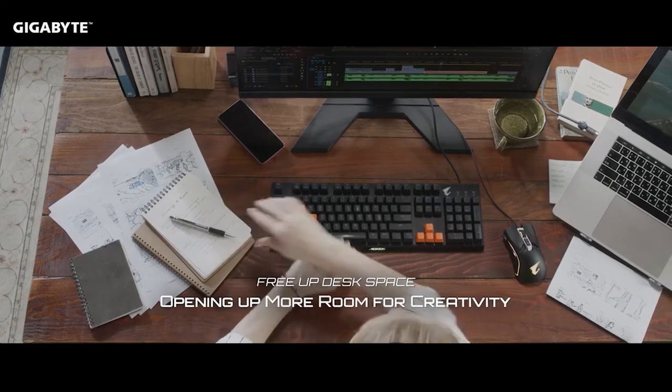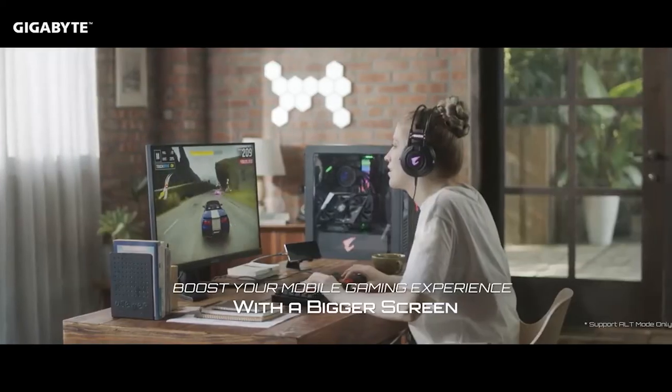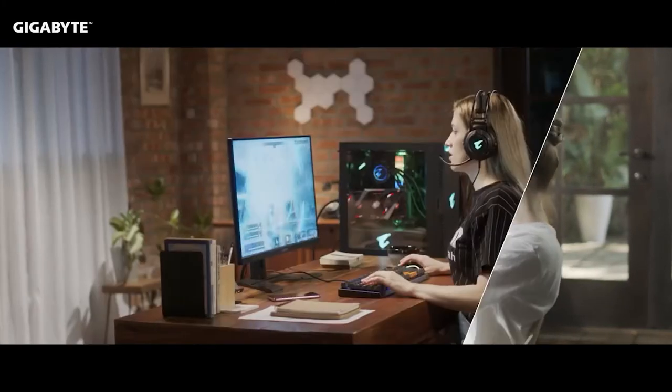Even though it's a gaming monitor, it offers versatility in a wide range of uses and comes with useful extra features like picture-in-picture and picture-by-picture modes.